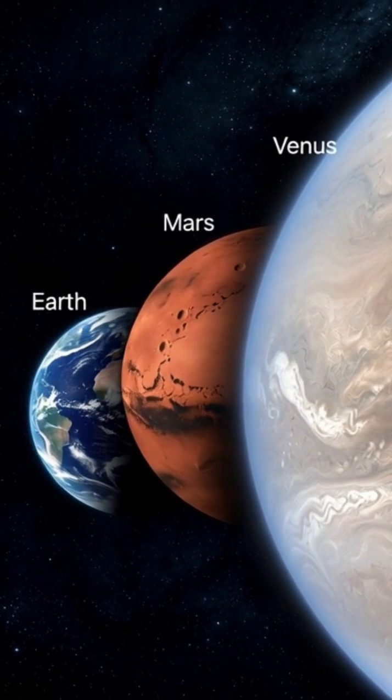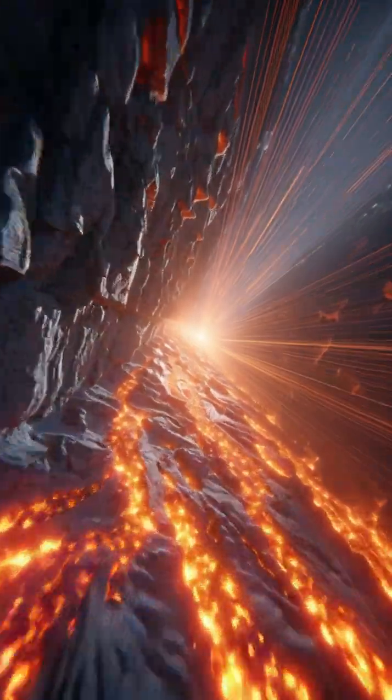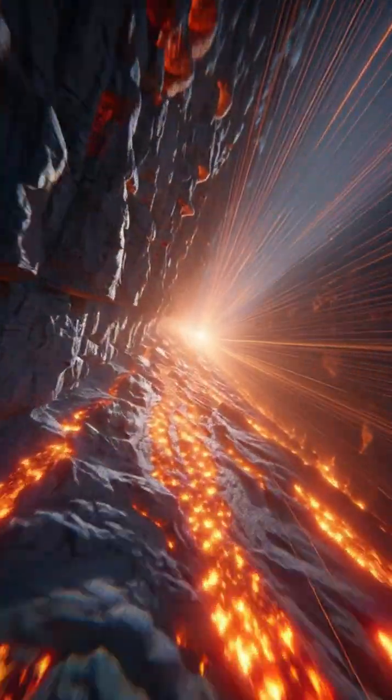In other words, to understand life's home, we must look deep inside — to the hidden architecture that shaped our world.